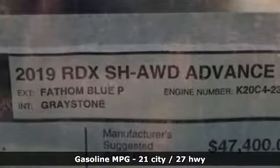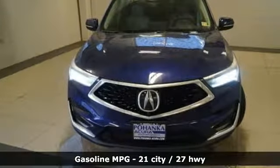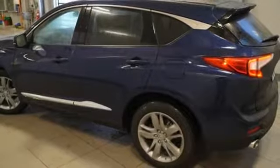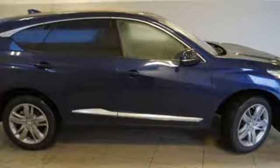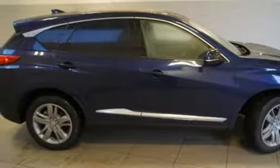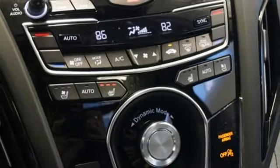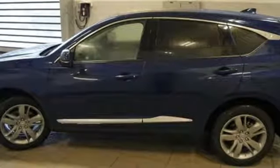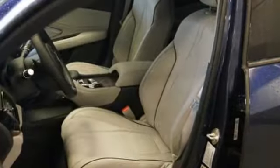Turbo inline 4-cylinder engine, automatic with driver control suspension management, integrated navigation system with voice activation, power heated mirrors, heated and ventilated leather bucket seats, auto dimming rear view mirror, streaming audio, doors and push button start proximity key, dual zone climate control, front and rear parking sensors, and automatic transmission.